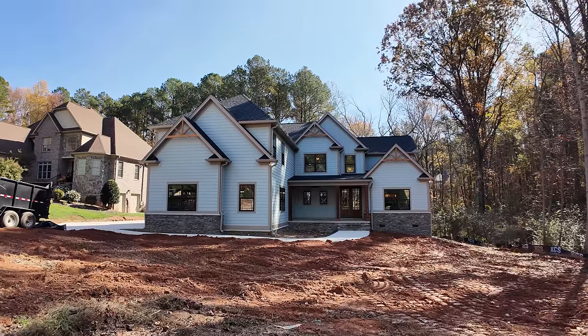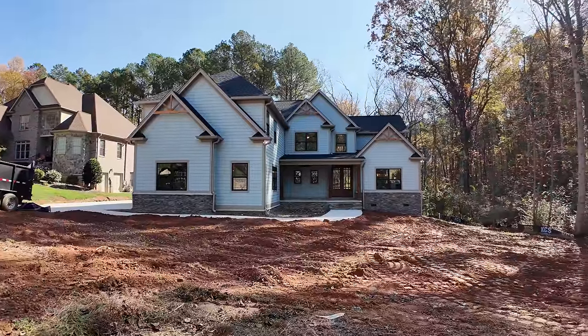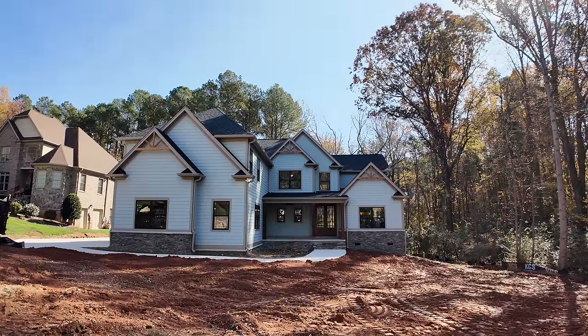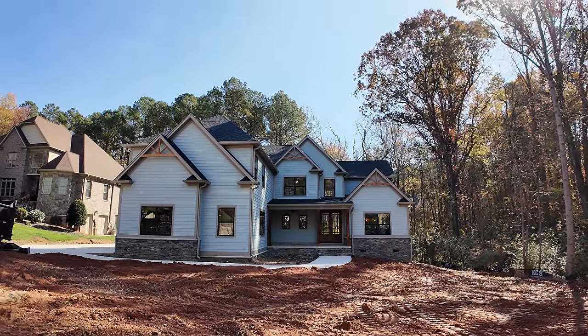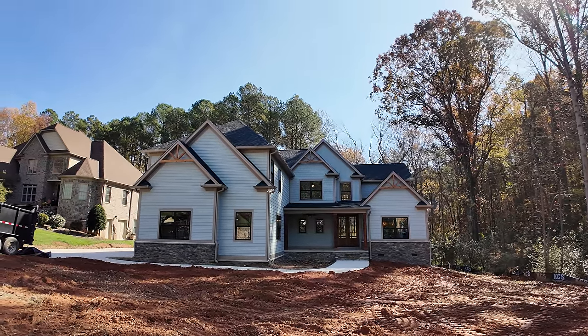Good afternoon, this is Mike Palmer from Mike Palmer Homes, bringing you a house we've just completed here. This home is 4,400 square feet with a three-car garage. It's got five bedrooms and it's also got a guest room, so technically it could be called a six-bedroom.